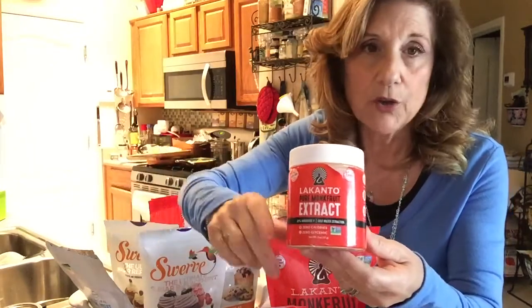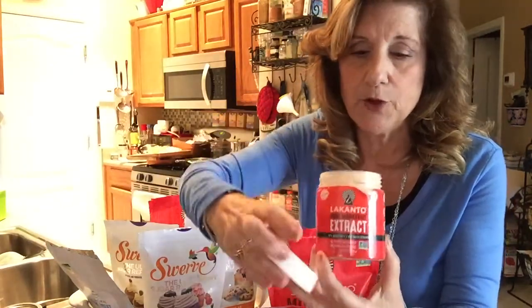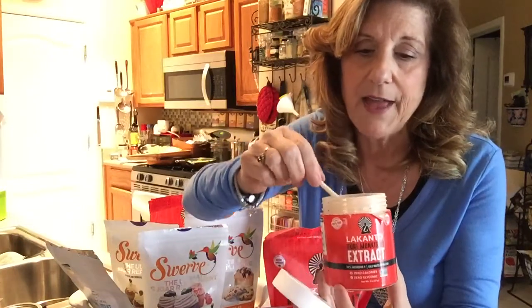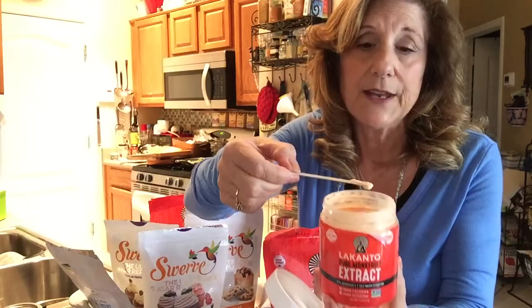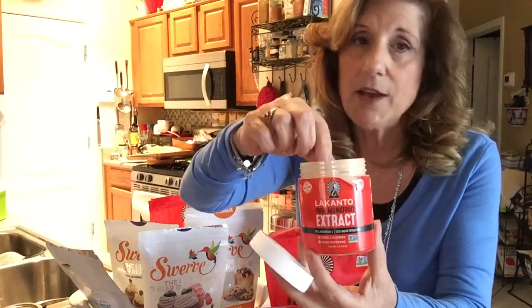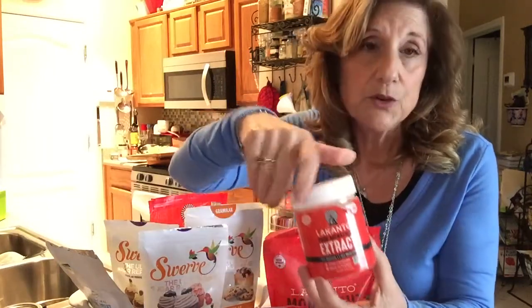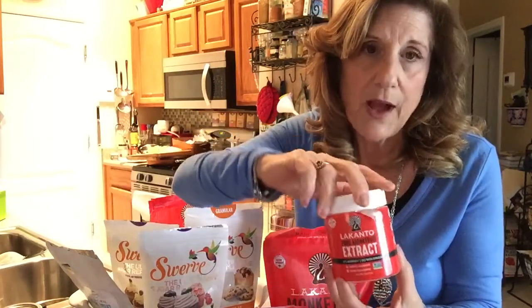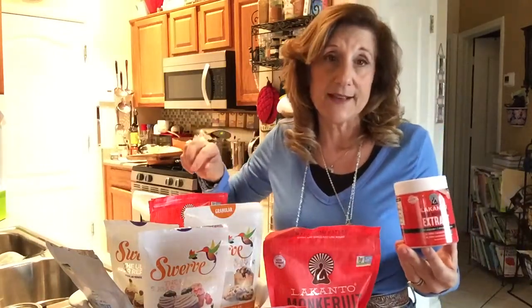When you're looking for monk fruit, the extract is very, very concentrated. That's all the stuff you hear about — how strong monk fruit is. This doesn't have any sugar alcohol in it. Monk fruit is kind of the new thing; it is real expensive and not quite as sweet as other sweeteners. I use it sparingly and I'll combine it with other things.